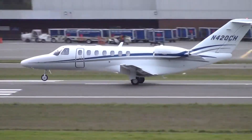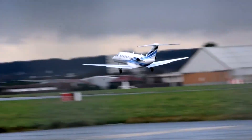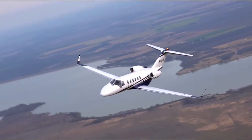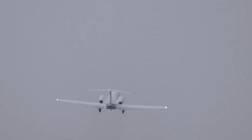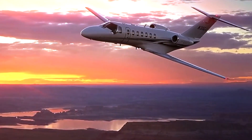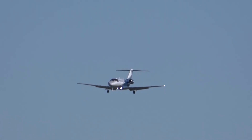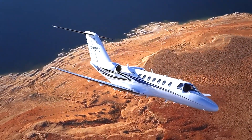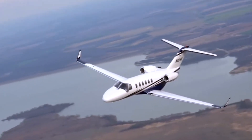Variable operating costs, including fuel, maintenance, and engine reserves, run about $1,812 per hour, while fixed annual expenses for insurance, hangar, and crew add roughly $474,700, bringing total yearly costs for 300 flight hours to approximately $1.29 million. The ability to operate from shorter runways also expands the range of accessible airports.